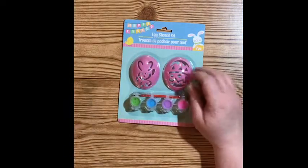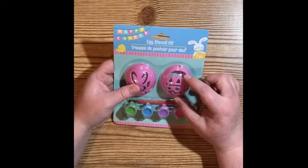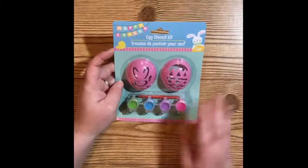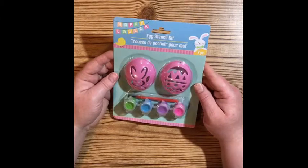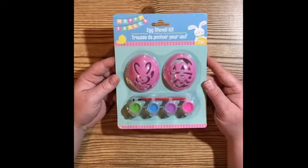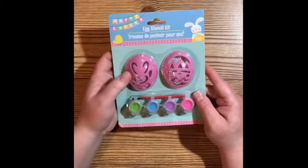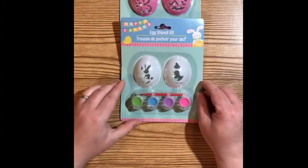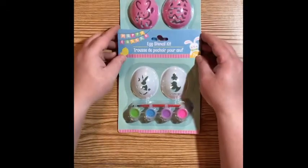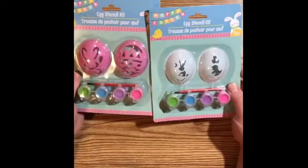Going back to the Easter theme, I came across these egg stencil kits — I thought these were really super clever. You take the stencil, put it on your egg, and then use the paints to paint it. I think that is just genius. Even though my kids are older, I still make them dye and paint eggs, so we will be doing this Easter. I found the Easter bunny design and a little egg design — those are the only two designs I've seen, Easter bunny and a little chick.